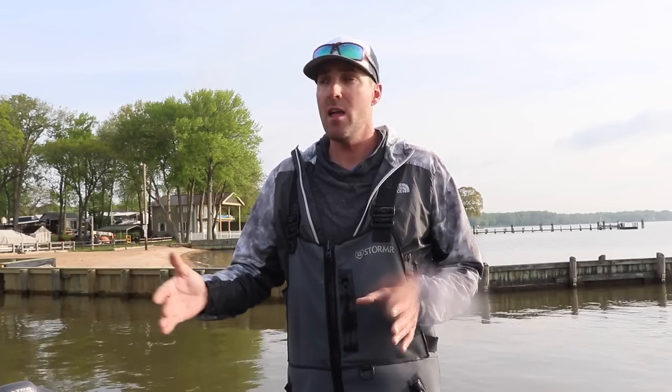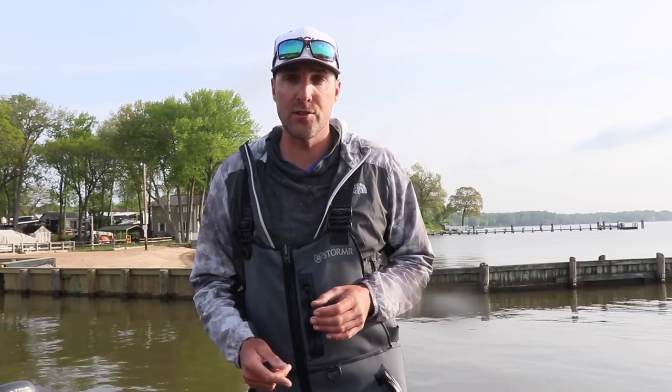The largemouth will start thinking about spawning when the water temps are in the mid 50s. They'll start to transition and move into the areas where they're going to be spawning. Once that water temp hits that 60-degree range and above and stays consistent, that's when you can expect fish to start spawning and moving into the spawning areas. The spawn will actually go on for a good month to a month and a half, sometimes even two months depending on the part of the country that you're from.